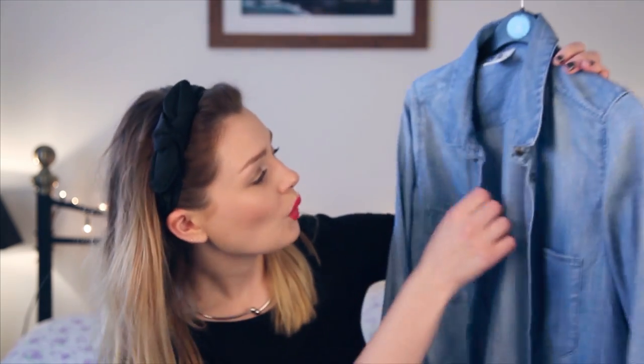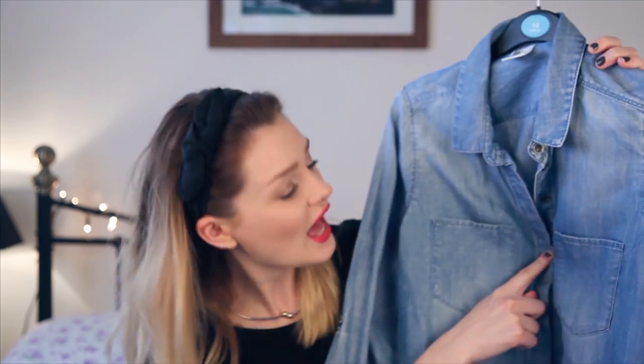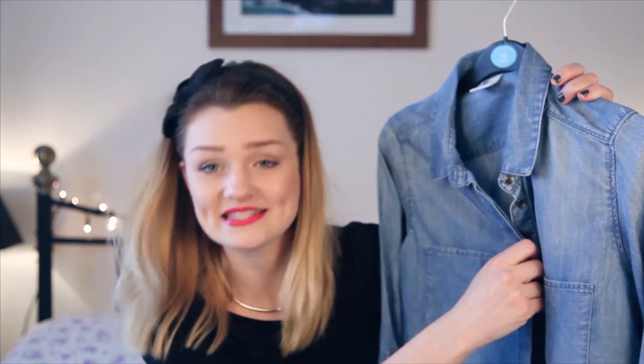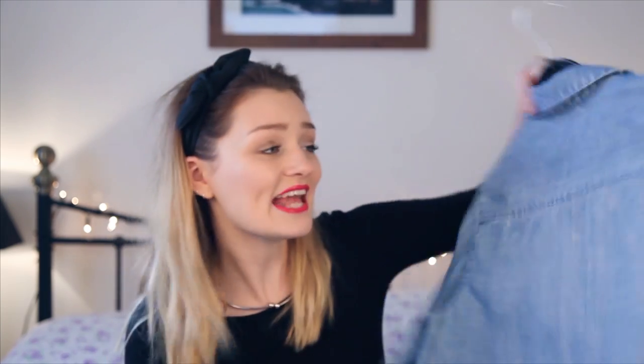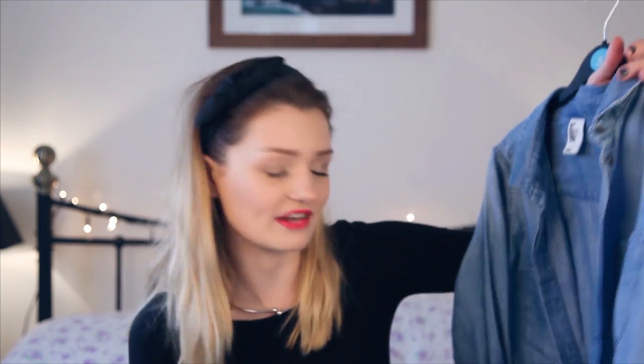Next from H&M is something I've been looking for for ages — a denim shirt. Denim shirts are classic pieces; I think everyone needs to own one. This one, when it's done up, you can't actually see the buttons so it's more of a smock top, which makes it quite girly. It's got two pockets on the front and a nice soft linen feel to it — not that hard feeling denim can sometimes have. I can wear this done up with black jeans, or over a vest top or t-shirt underneath. I definitely think it was about £15, but I had a £5 voucher so it was a bit cheaper.